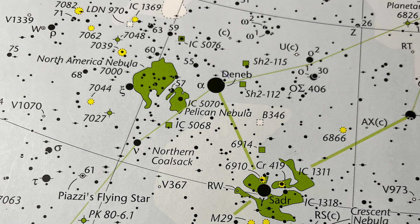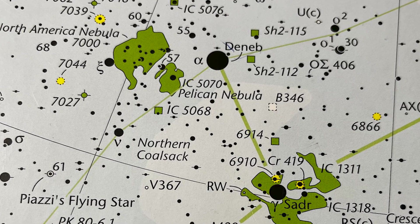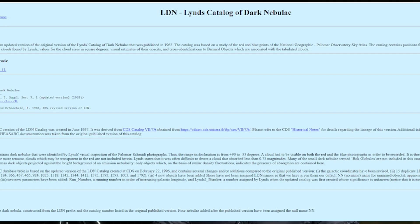The nebula is close to another nebula, IC 5070, which is known as the Pelican Nebula. They are separated by a dark band that's a dark nebula, and this was cataloged by famous American astronomer Beverly Lenz. Beverly Lenz passed away on October 5, 2024, in Portland, Oregon, and I would like to dedicate this episode to her.